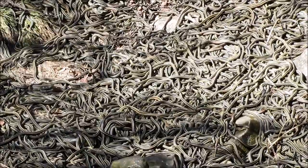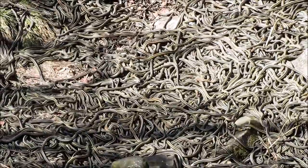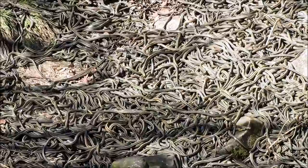By the way, that hissing noise you can hear in this video isn't a recording artifact. It's the actual sound that 2 or 3 thousand snakes make milling about on the den floor.